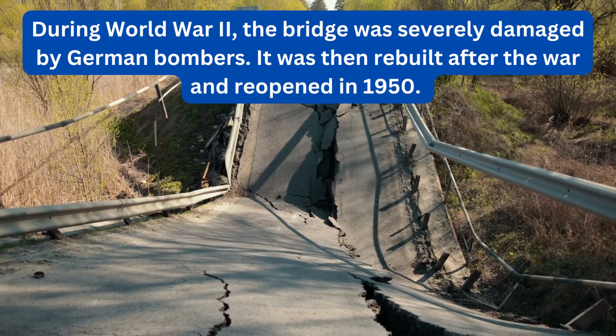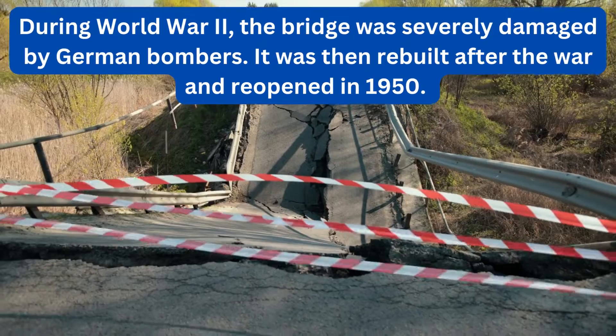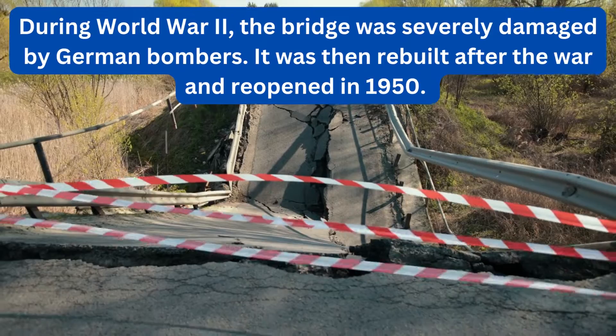During World War II, the bridge was severely damaged by German bombers. It was then rebuilt after the war and reopened in 1950.